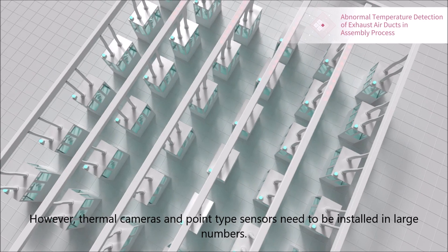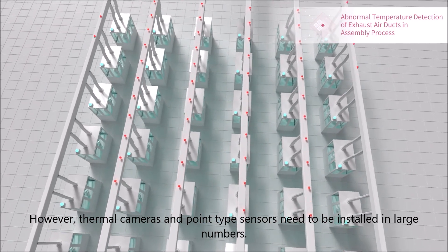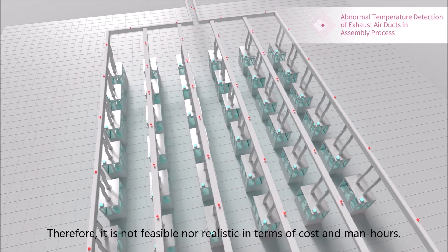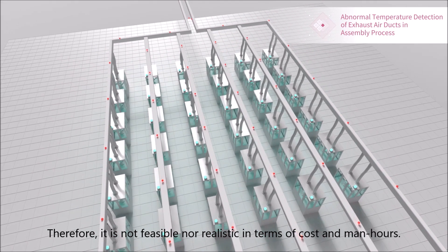It is important to monitor without the reliance on people. However, thermal cameras and point-type sensors need to be installed in large numbers, and therefore it is not feasible nor realistic in terms of cost and man-hours.